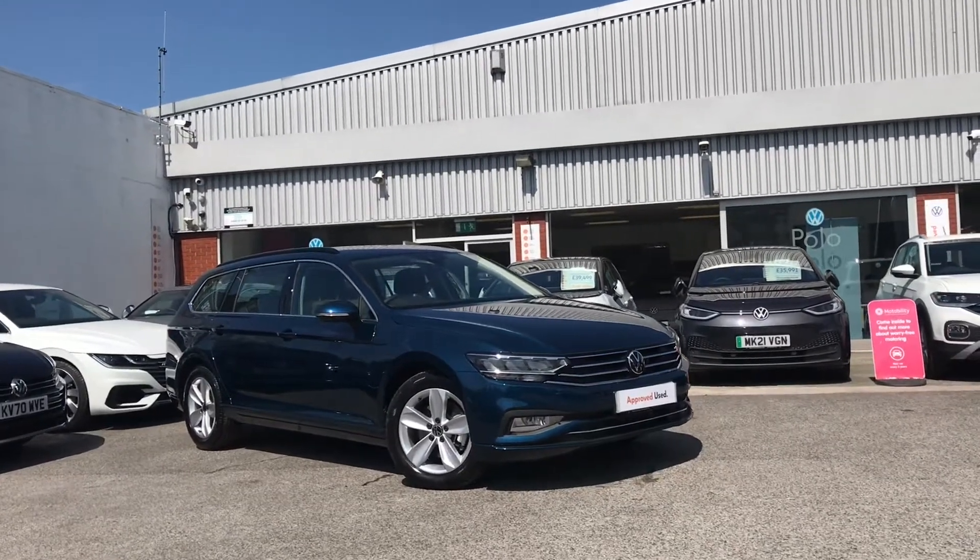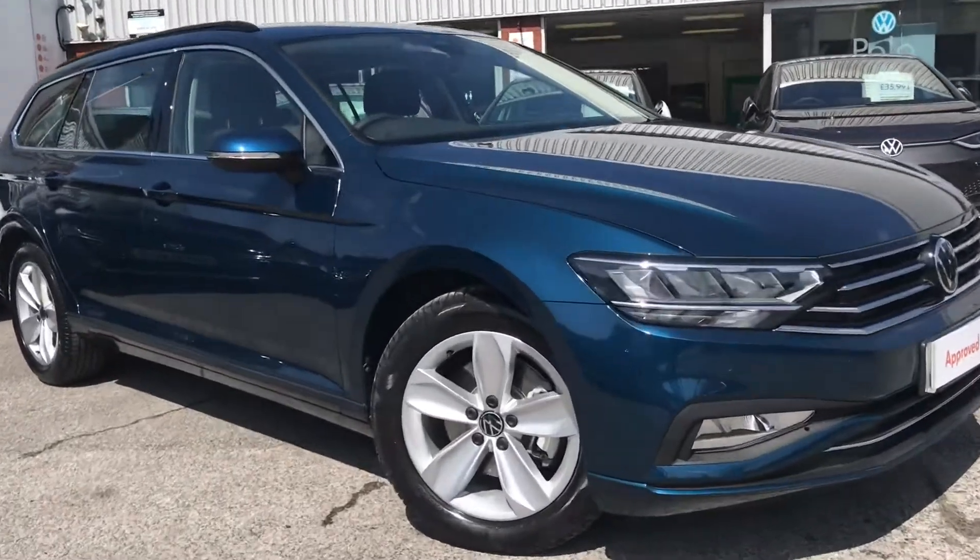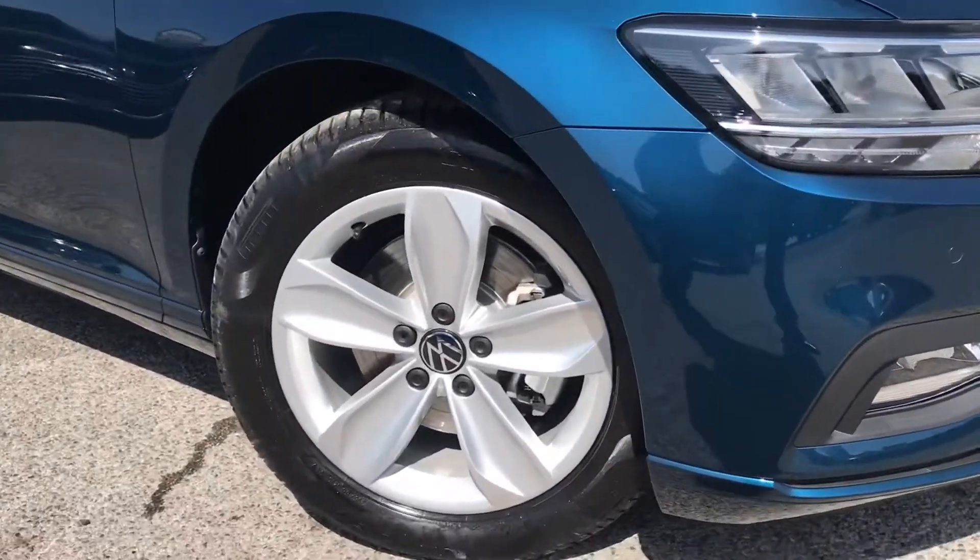Here we have the approved used Volkswagen Passat Estate SE Nav 2.0 TDI 122 PS in a very rare aquamarine blue metallic finish.